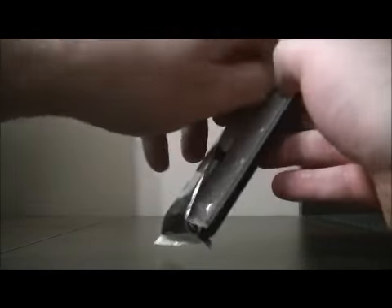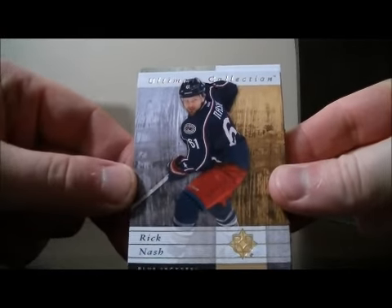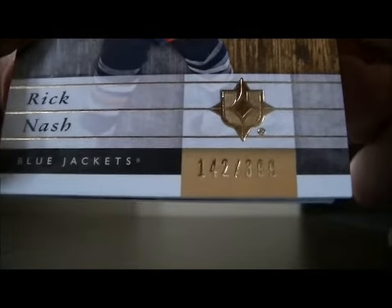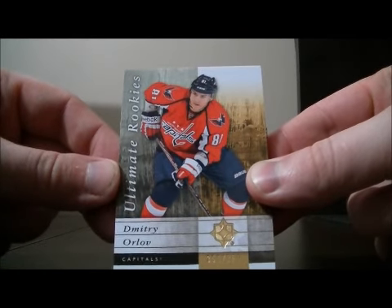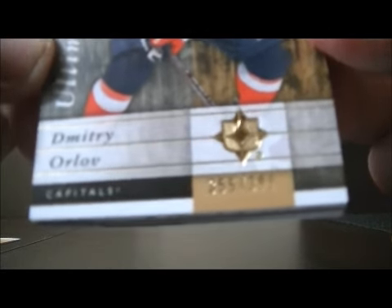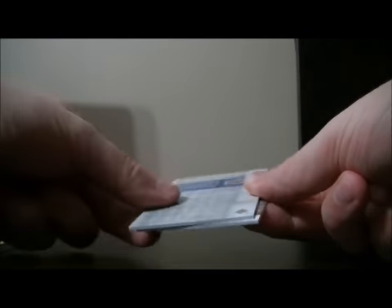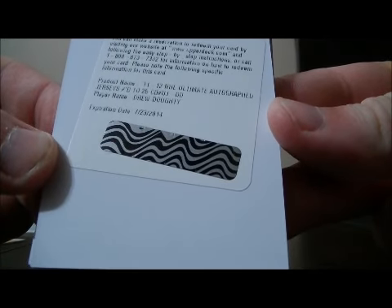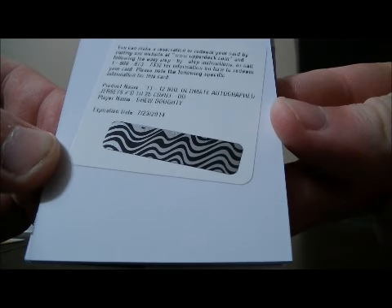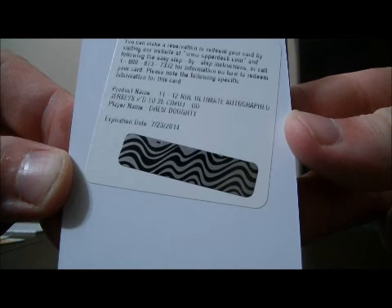So here we go, good luck everybody. We start off with a base card for the Blue Jackets of Rick Nash, number 142 out of 399. We have an Ultimate Rookies card for the Capitals of Dimitri Orlov, 355 out of 399. And we have a Redemption for an Ultimate Autographed Jersey, numbered to 25 — card number UJDD — of Drew Doughty, so that goes to the Kings. A nice hit for Los Angeles.